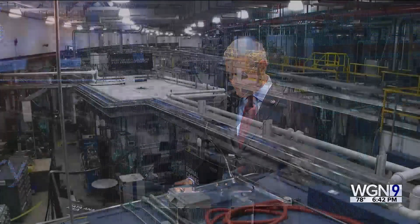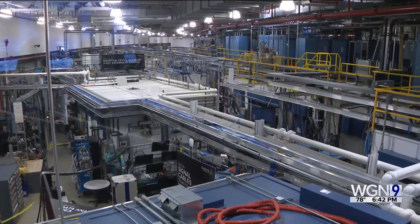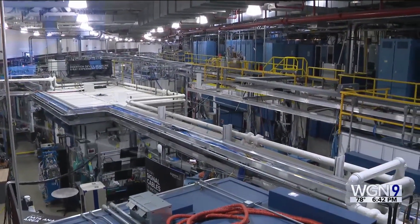The machine will push the limits of X-ray technology in revealing the structure and dynamics of matter at the nanoscale. The APS has been in use since 1995, but it's been shut down for a year.